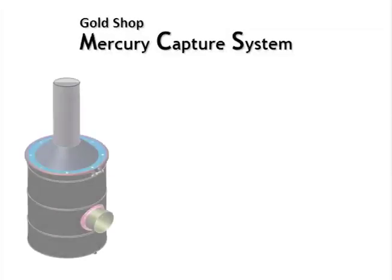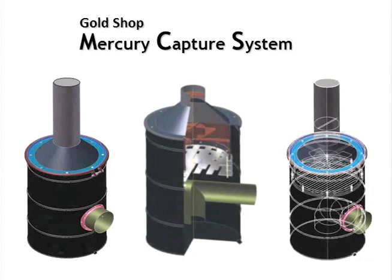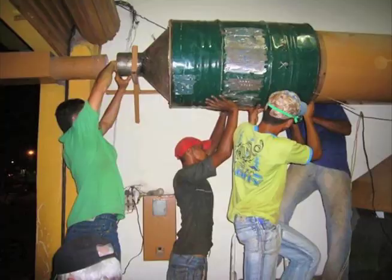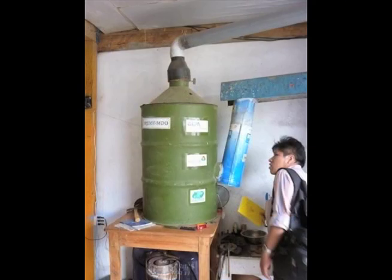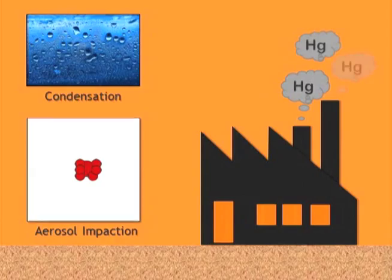The Gold Shop Mercury Capture System, or MCS, is a low-cost, low-maintenance, mercury-controlled device. Easy to construct with resources and labor commonly found in gold mining communities, the MCS is durable, made primarily of steel, and has no filters to dispose or replace. The system costs approximately 500 U.S. dollars to construct and allows for the collection and safe disposal of the captured mercury. The MCS reduces mercury in the airstream using the physical principles of condensation and aerosol impaction, the same principles used in larger industrial-sized systems.